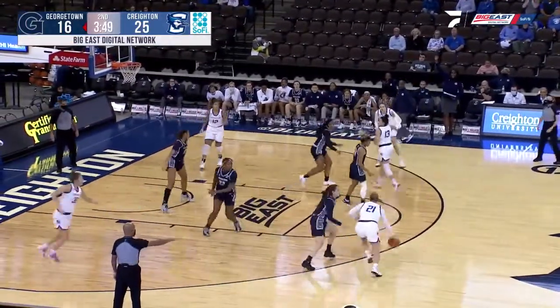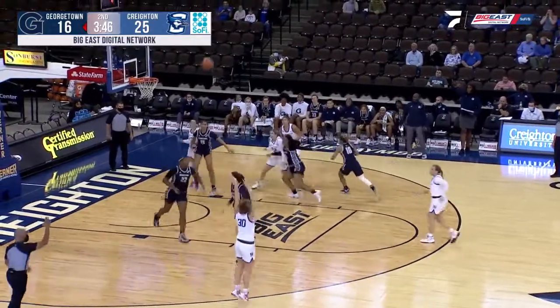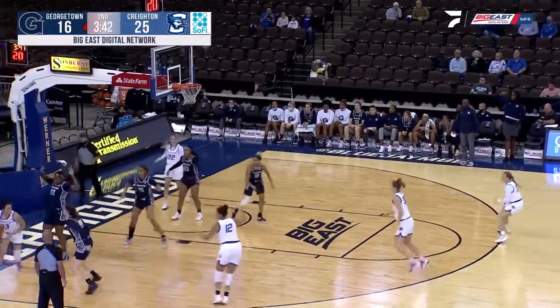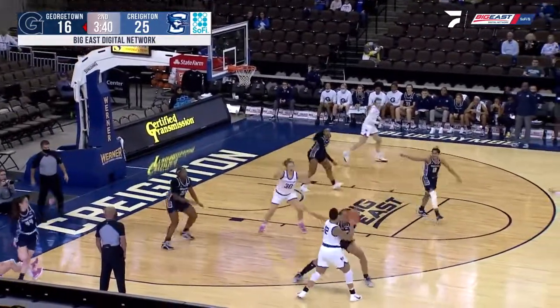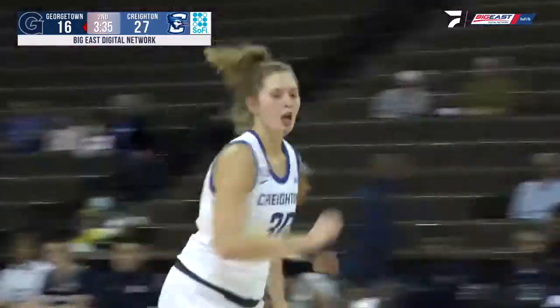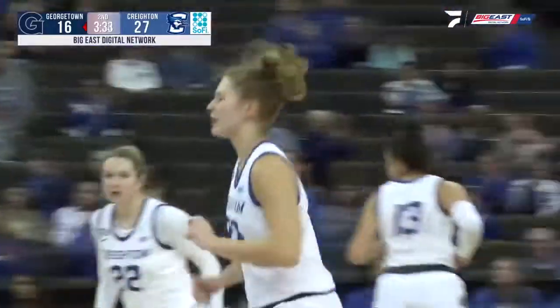Saunders to Mogensen, hard right-handed dribble at the line, back to Molle — three-pointer on the way with a second left, no good. And a rebound offensively. How about that by Saunders, getting down low and fighting off not one but two Hoyas, and then the good pass down low on a Jays basket. That's a really important basket.